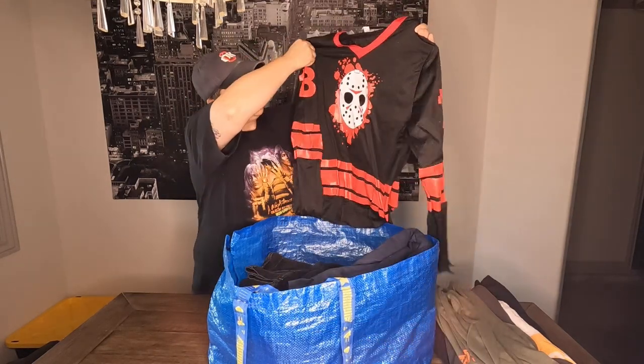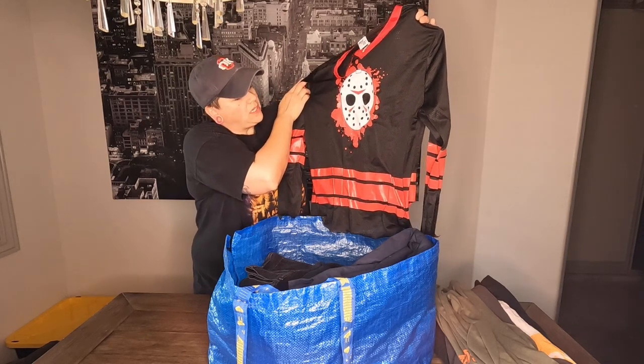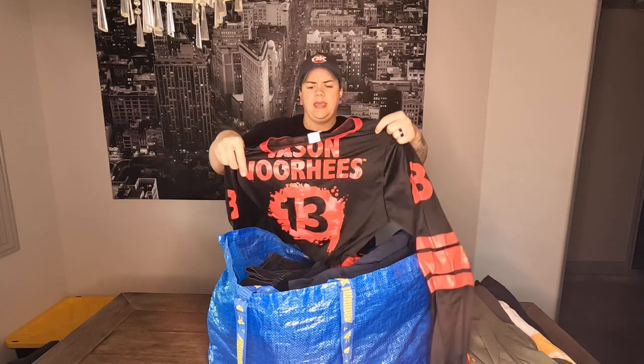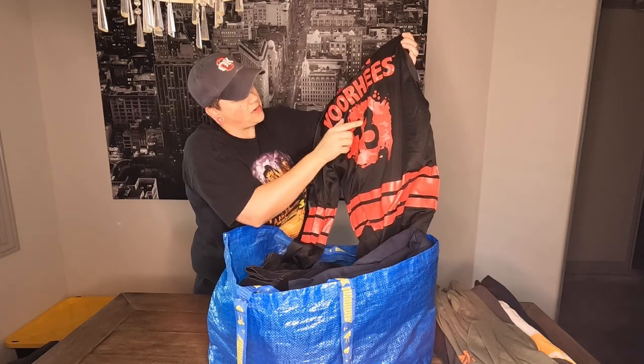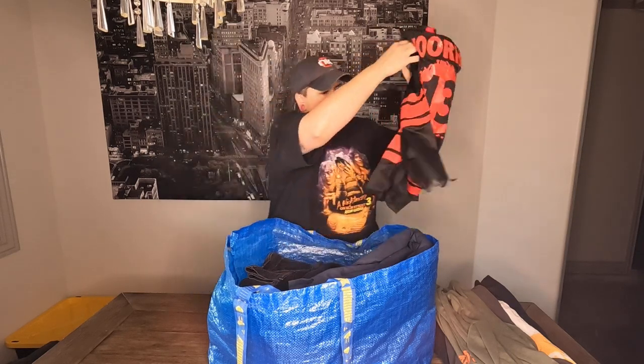This is a Jason Voorhees Friday the 13th jersey — I'm guessing this may be a Halloween costume or something. There's some little tissue paper or something stuck to it; I think if we take a white wet washcloth it'll peel right off. That may be a Whatnot item — kind of random.